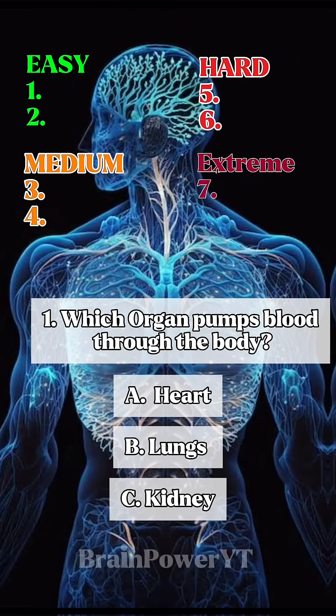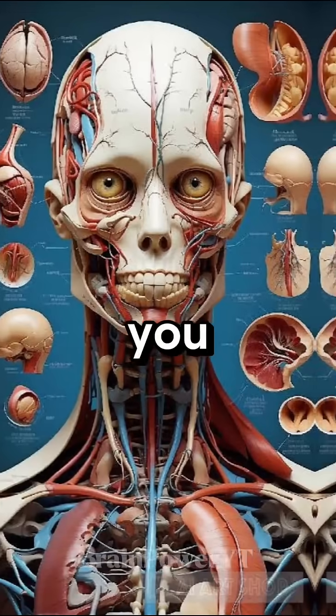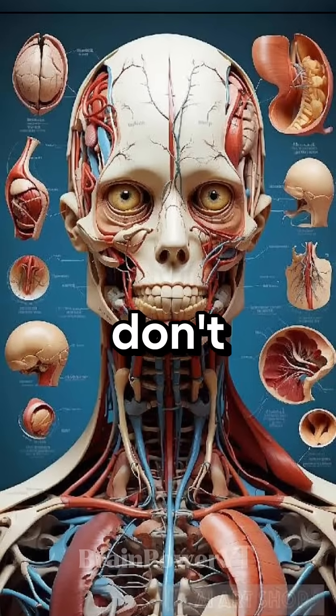Which organ pumps blood through the body? Can you answer all of these human anatomy quiz questions? 92% of people don't know the last one.